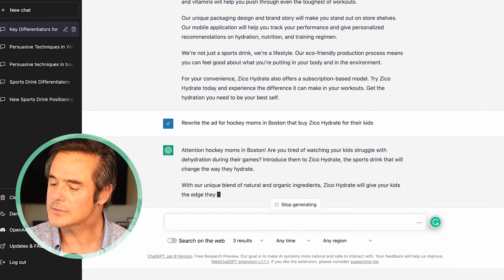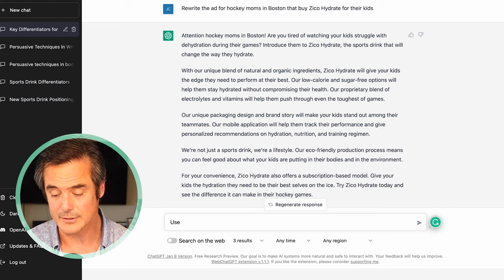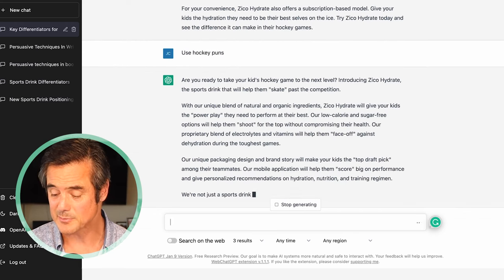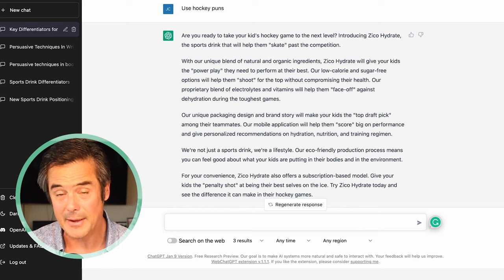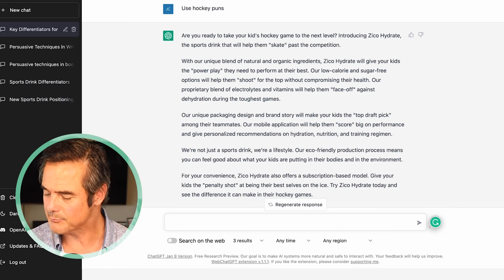The result: 'Attention hockey moms in Boston — are you tired of watching your kids struggle with dehydration during their games? Introduce them to Zico Hydrate, the sports drink that will change the way they hydrate.' Pretty good right off the bat. But let's go further — let's use hockey puns. I actually used to play hockey and my kids play hockey, so I can tell whether this is on point. And I have to say, this is pretty good: 'Skate past the competition. Zico Hydrate will give your kids the power play they need to perform at their best. A proprietary blend of electrolytes and vitamins will help them face off against dehydration during the toughest games.' Really, really pretty amazing within seconds.